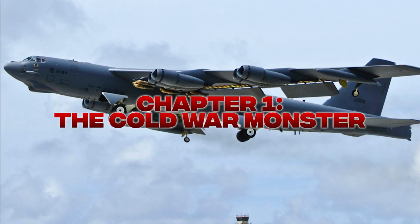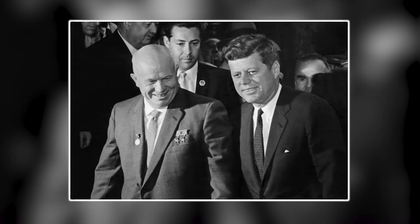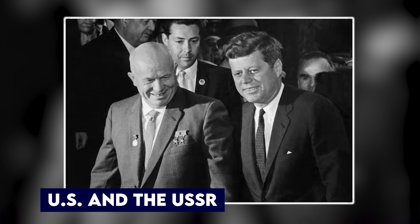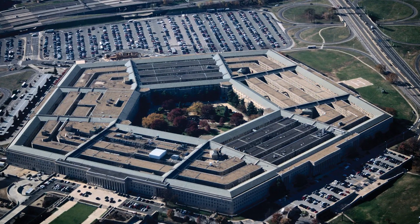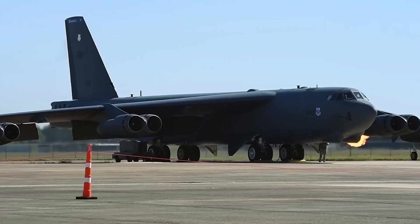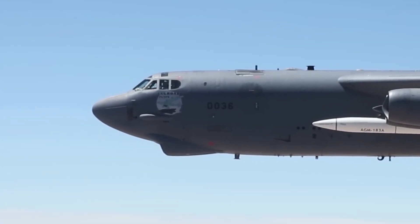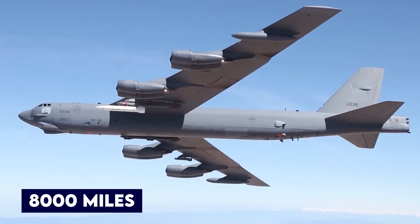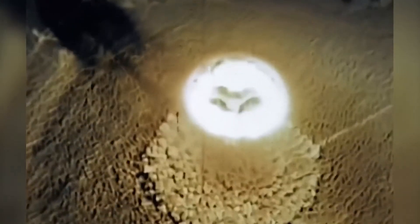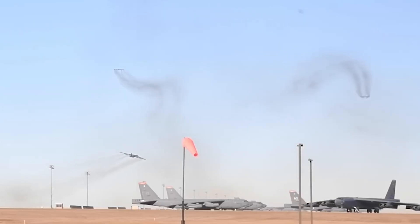Chapter 1: The Cold War Monster. The B-52 Stratofortress wasn't built to look pretty. It was built to scare the hell out of the Soviet Union. Back in the early 1950s, when tensions between the U.S. and the USSR were heating up faster than a reactor core, the Pentagon realized they needed something big, long-range — something that could drop a nuclear bomb on Moscow and make it back home for dinner. That's where the B-52 came in: a massive eight-engine flying fortress that looked more like a spaceship than an airplane.